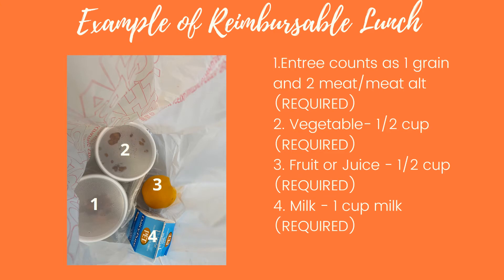Here's an example of a reimbursable lunch and how it will probably look when dispensed to the classroom. Number one is your entrée — that counts as one grain and two meat/meat alternates, though most entrées will be two grains. Number two is your half-cup vegetable, required. Number three is fruit or juice — half cup, required. Number four is milk — one cup, also required.